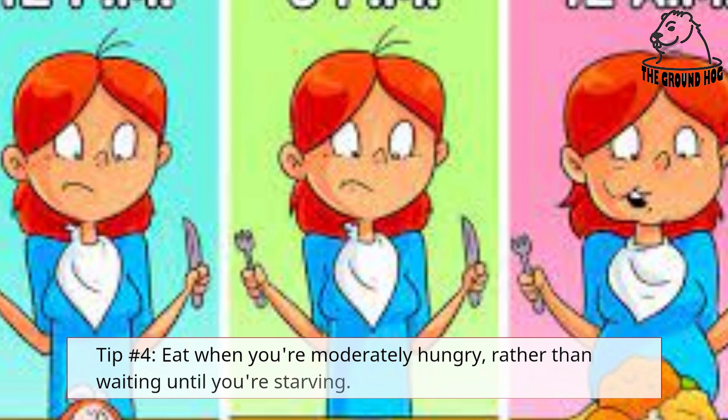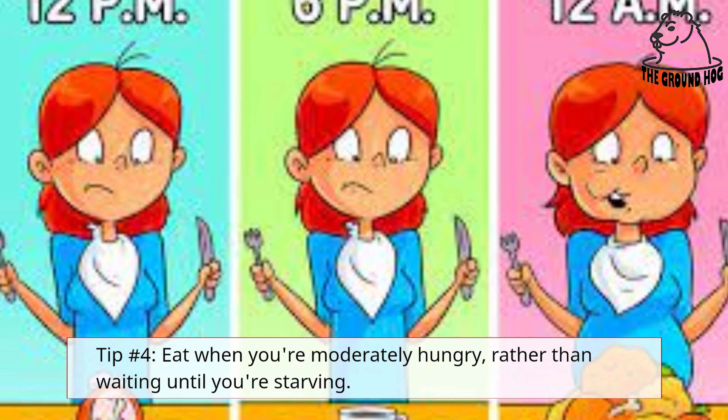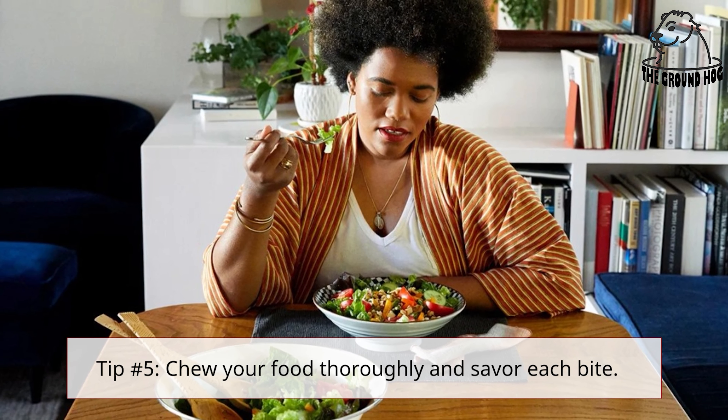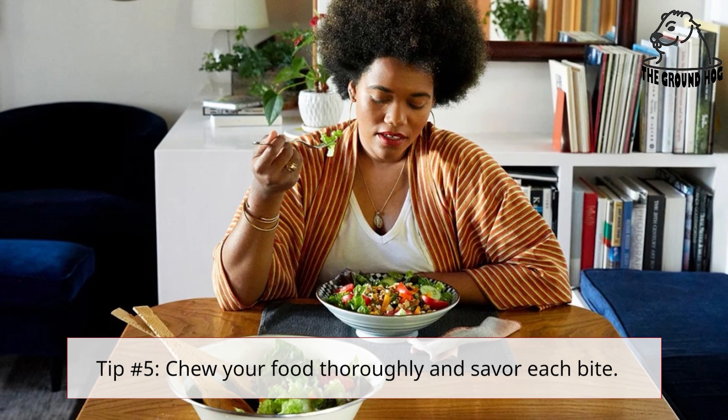Tip number 4: Eat when you're moderately hungry, rather than waiting until you're starving. Tip number 5: Chew your food thoroughly and savor each bite.